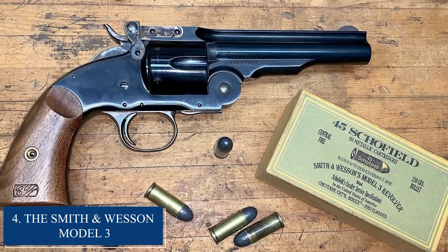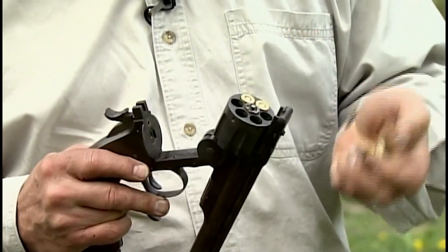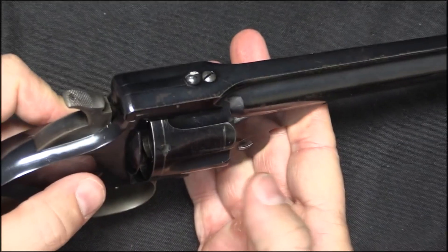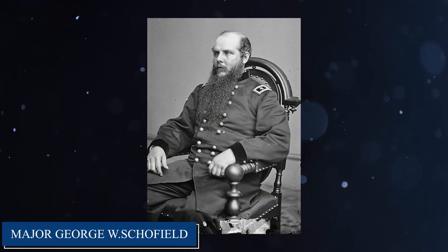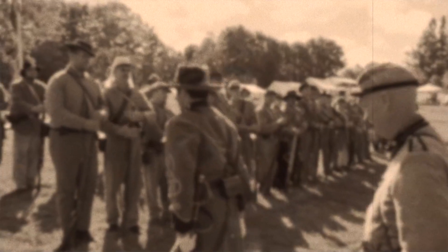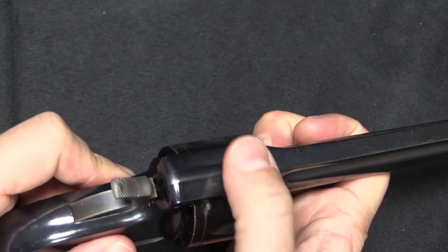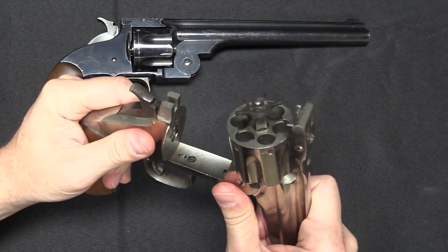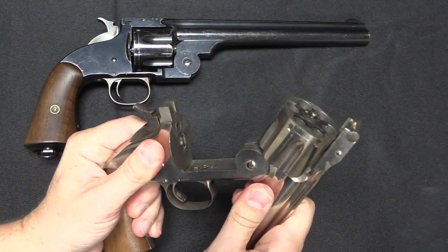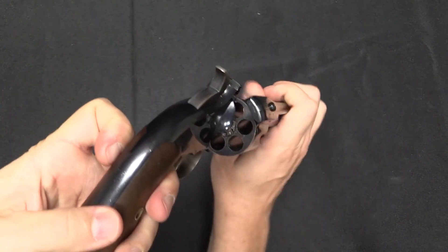Number 4: Smith & Wesson Model 3. The Smith & Wesson Model 3, also known as the Schofield Revolver, is a six-shot single-action revolver manufactured by Smith & Wesson in the late 1800s. Designed by Major George W. Schofield of the U.S. Army as a cavalry revolver, it was also popular with civilian shooters. Introduced in 1875 and produced until 1915, over 35,000 units were made. Its unique break-open design allowed the shooter to eject spent cartridges and load fresh rounds quickly — faster and more convenient to reload than other revolvers of the time.